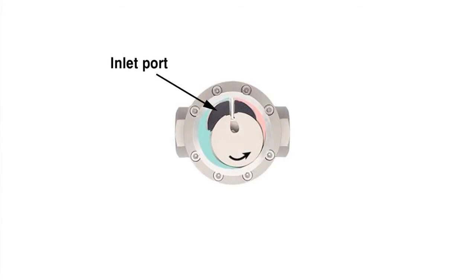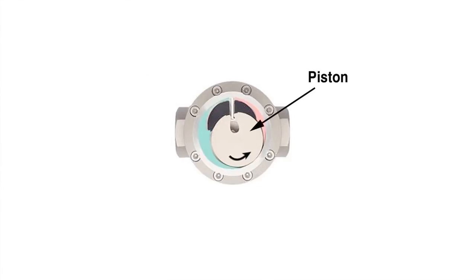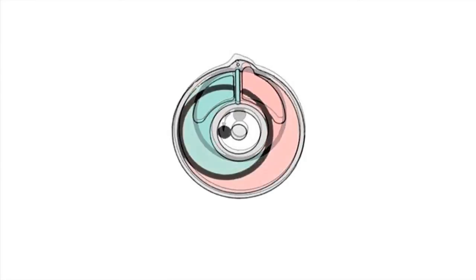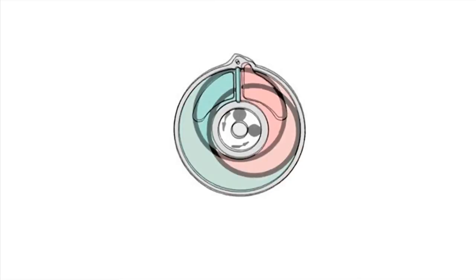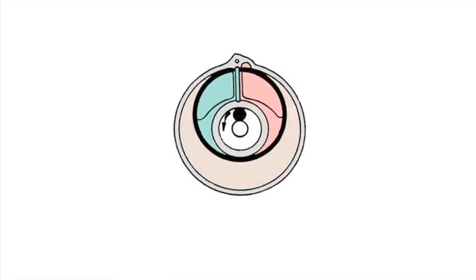In operation, liquid enters into a precision machined chamber, which contains an oscillating piston. The position of the piston divides the chamber into compartments containing an exact volume. Liquid pressure causes the piston to rotate its center hub. The movements of the hub are sensed through the meter wall by magnets. Each revolution of the piston hub is equivalent to a fixed volume of liquid, which is indicated as flow by an indicator or totalizer.